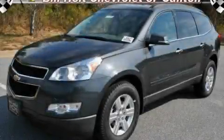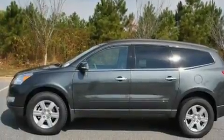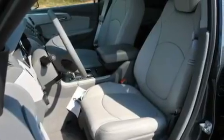This is a brand-new 2011 Chevrolet Traverse, a great blend of utility, comfort, and style. It features a 3.6-liter six-cylinder engine and a six-speed automatic transmission.